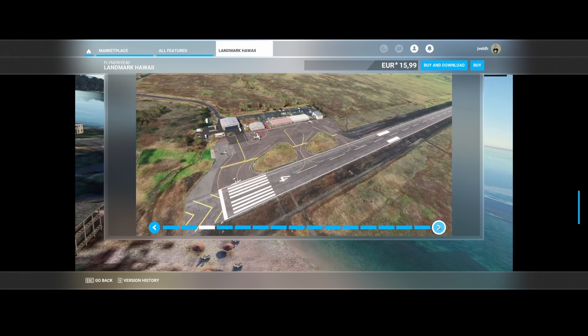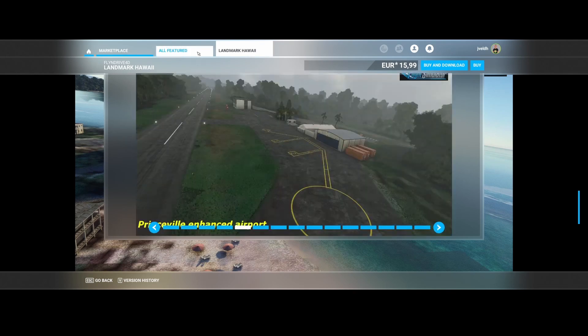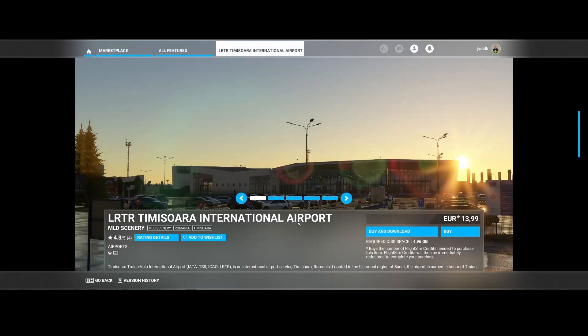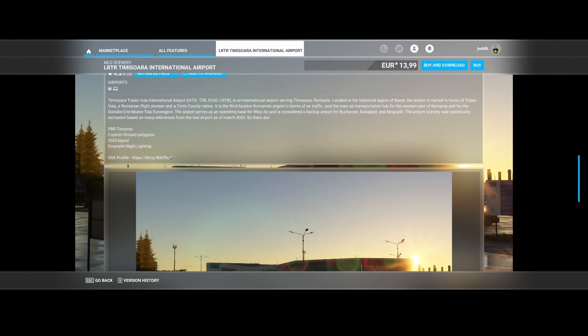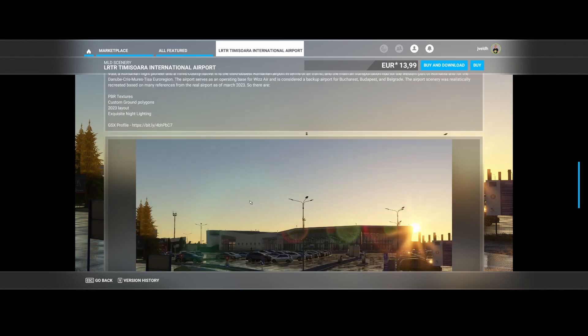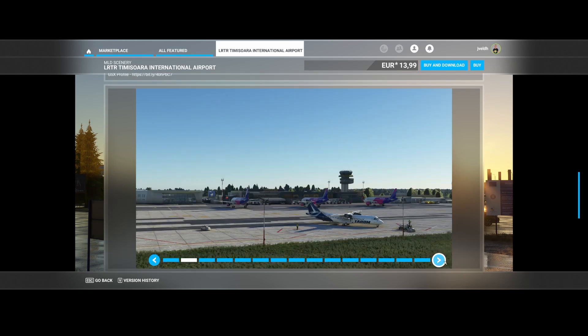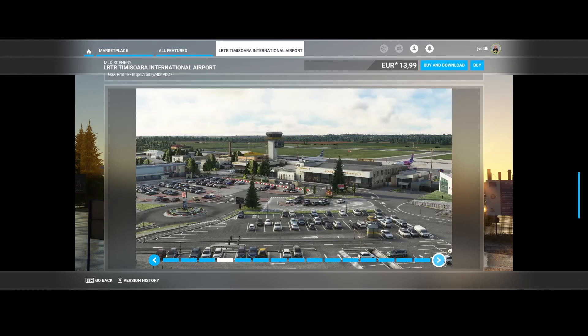Then MLD Scenery released Timișoara International Airport (LRTR) in Romania — a nice airport featuring PBR textures, custom ground markings, a 2023 layout, and exquisite night lighting. A GSX profile is also included, so if you're using GSX you can take advantage of those functionalities.